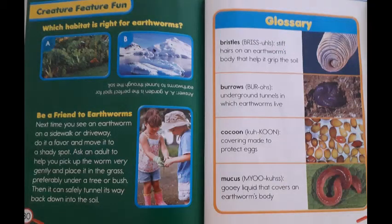Creature Feature Fun. Which habitat is right for earthworms? The answer is A — a garden is the perfect spot for earthworms to tunnel through the soil. Be a friend to earthworms. Next time you see an earthworm on a sidewalk or driveway, do it a favor and move it to a shady spot. Ask an adult to help you pick up the worm very gently and place it in the grass, preferably under a tree or a bush. Then it can safely tunnel its way back down into the soil.